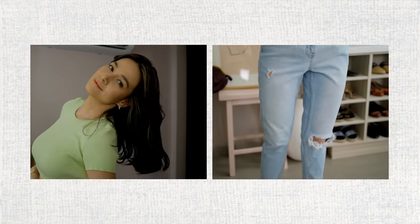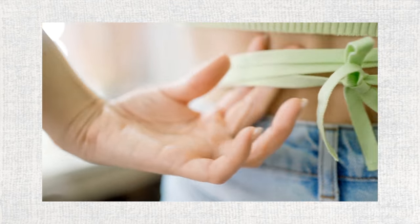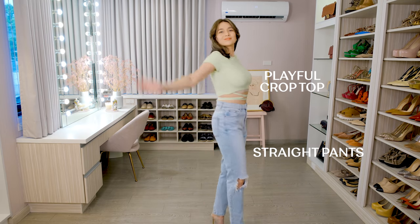You can grab your mom jeans and pair it with your fun and playful top. This one has strings — it's a crop top and it looks so playful. Plus, the color is also very playful. Again, it's very 90s.